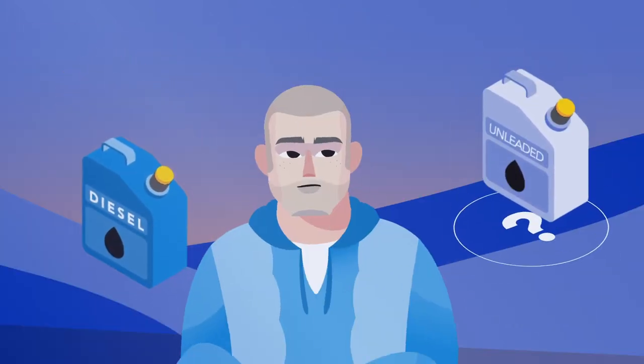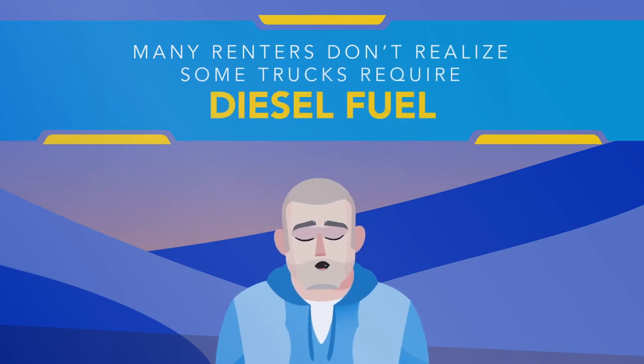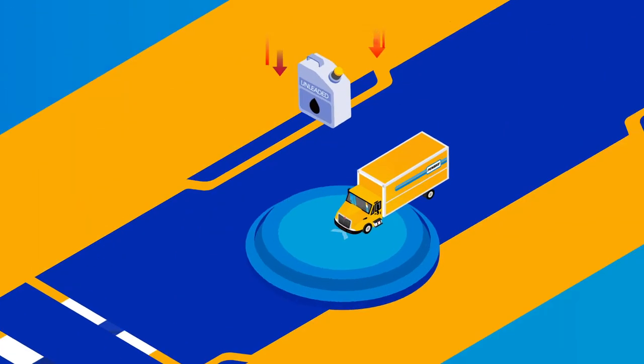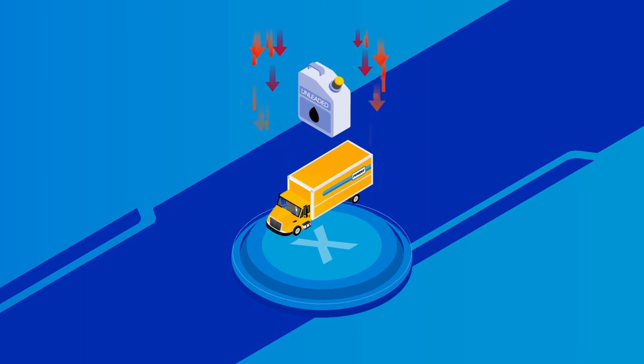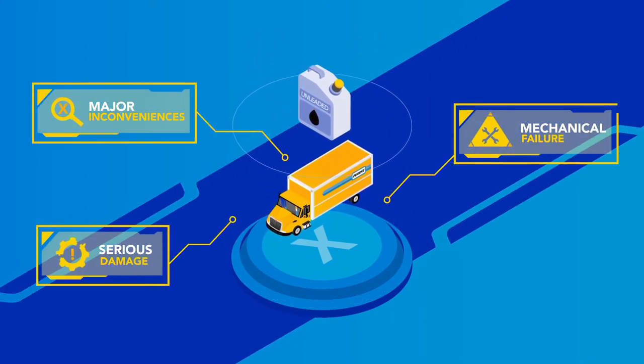Did you put unleaded gas in that diesel engine? Many renters don't realize some trucks require diesel fuel. Accidentally fueling your diesel truck with unleaded gas can result in mechanical failure, serious damage, and major inconveniences.